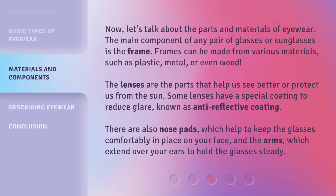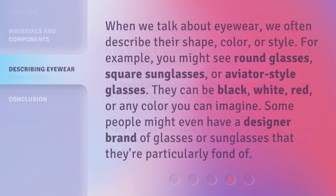There are also nose pads, which help to keep the glasses comfortably in place on your face, and the arms, which extend over your ears to hold the glasses steady. When we talk about eyewear, we often describe their shape, color, or style. For example, you might see round glasses, square sunglasses, or aviator-style glasses. They can be black, white, red, or any color you can imagine. Some people might even have a designer brand of glasses or sunglasses that they're particularly fond of.